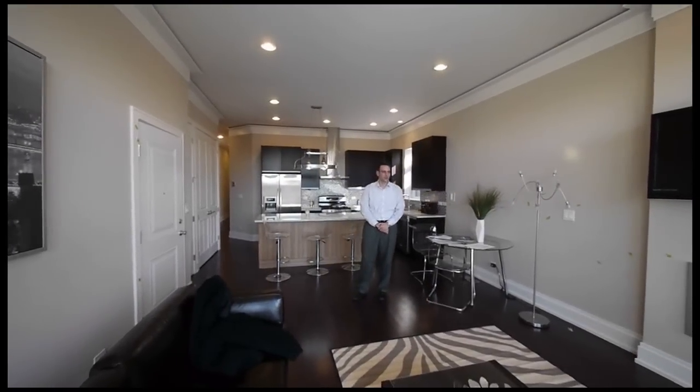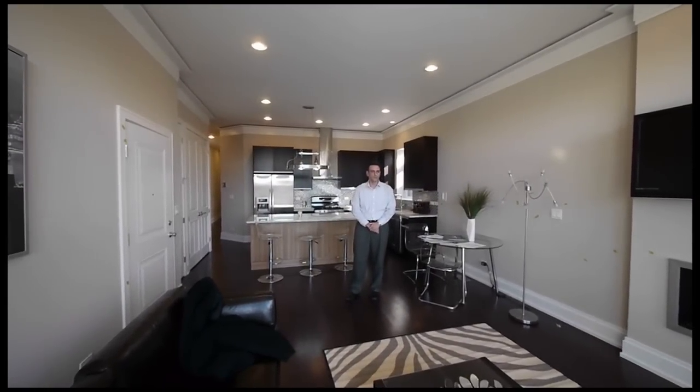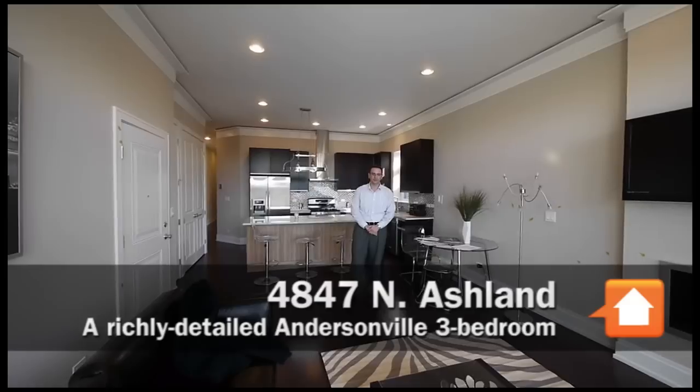Joe Zekas from YoChicago. I'm at 4847 North Ashland in Andersonville with Sam Banks from Sergio and Banks.